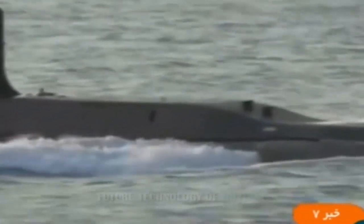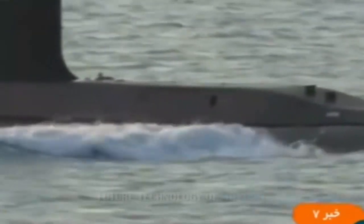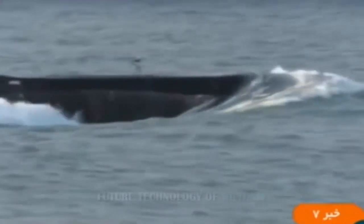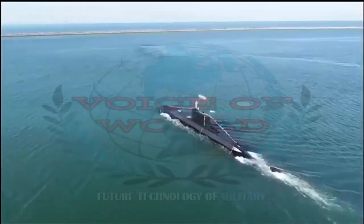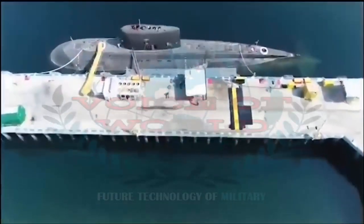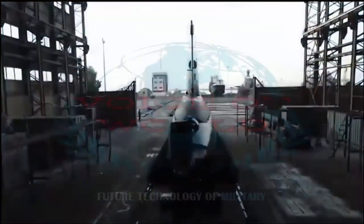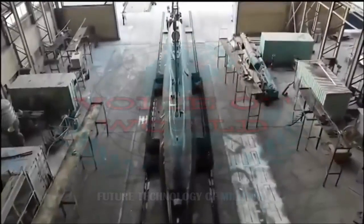The Iranian Navy has several types of submarines in service, mostly small-sized hulls based on North Korean designs. Tehran's military machine is heavily dependent on other countries' weapon designs, be they Soviet tanks or American planes, although the Iranian Navy's newest submarine is the product of an indigenous design. Meet the Fatah-class submarine.